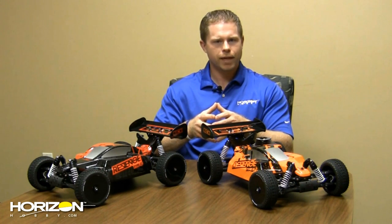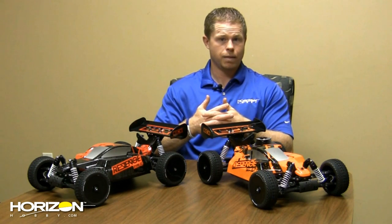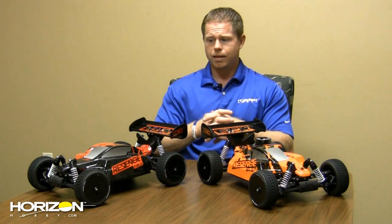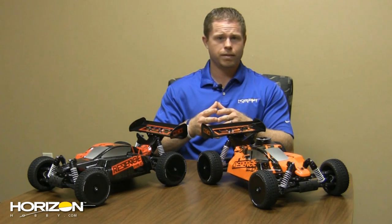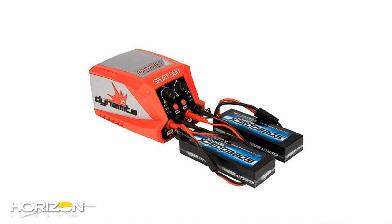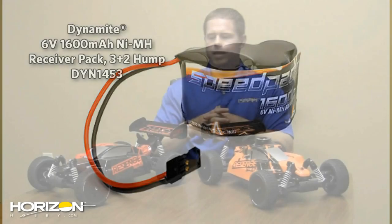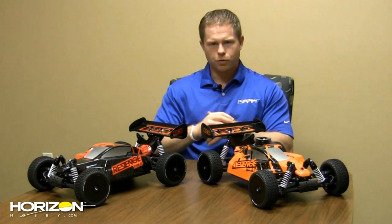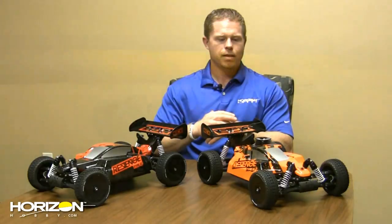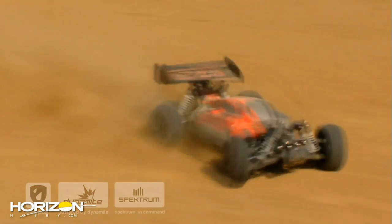The ESC comes pre-wired with a high-current EC3 connector, so your batteries need that connector or you'll need an adapter or a Dynamite Speedpack battery with EC3 pre-installed. You'll also need a LiPo charger — the new DYN4108 Dynamite Profit Sport Duo is recommended: it charges fast, charges two batteries at a time. For the Type N, you need 4 AA batteries to power the receiver, plus fuel — Blue Thunder 20% sport fuel is recommended. Grab one when they hit the shops and let ECX know what you think on Facebook and Twitter.